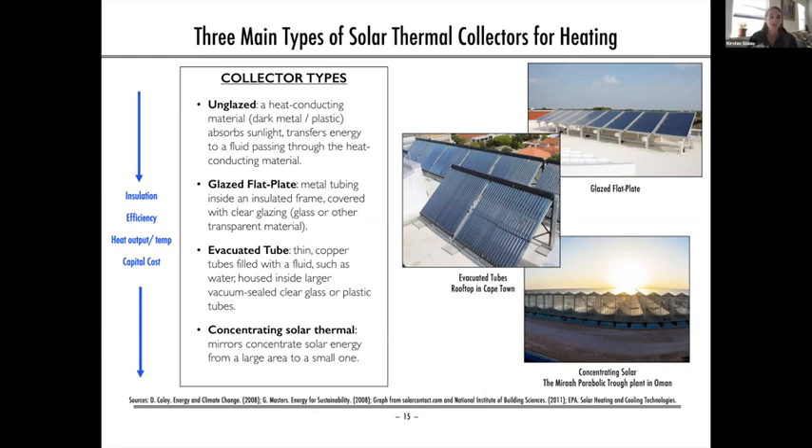Evacuated tube collectors are distinguished by copper metal tubes surrounded by a double wall of vacuum-sealed glass, which provides additional insulation — similar to how vacuum-sealed water bottles keep drinks hot or cold for hours. These collectors have higher heat output and can be used for domestic and commercial hot water heating and lower-temperature industrial processes. Finally, concentrating solar thermal collectors use reflectors to concentrate light onto a small area for even higher temperature heat — distinct from CSP, which generates electricity.